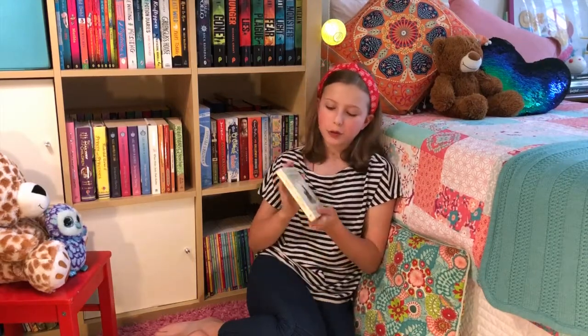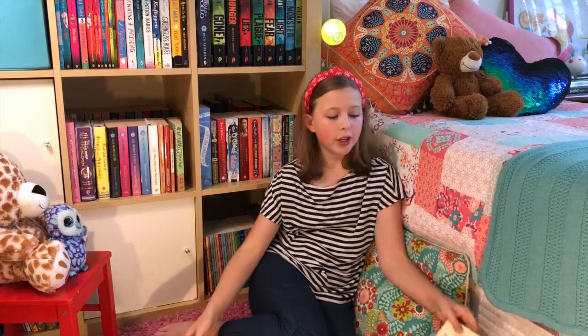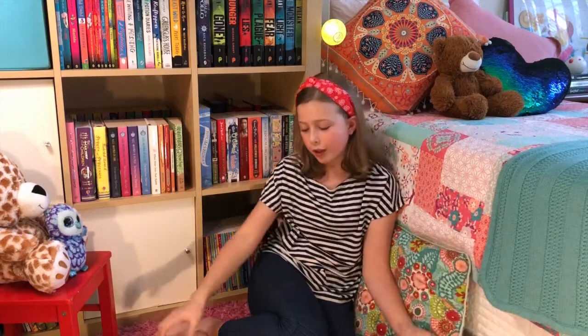Hi everyone, welcome to Bonnie Book Reviews Toddler Time. Today I'm going to be reviewing the book Peepo by Janet and Alan Orberg. They also wrote another book called The Jolly Postman or Other People's Letters, which I'm going to be reviewing in my Kids' Corner videos.